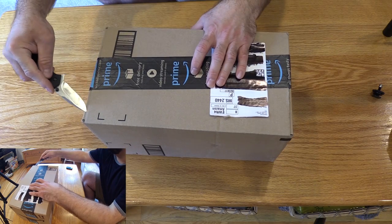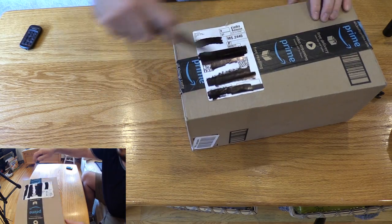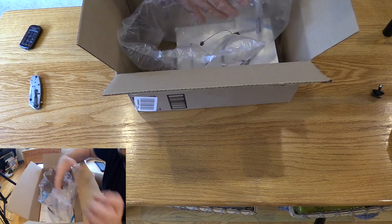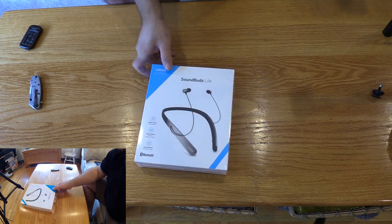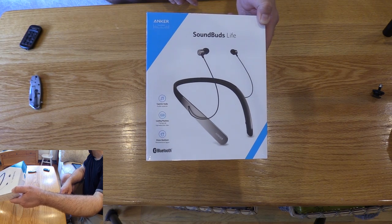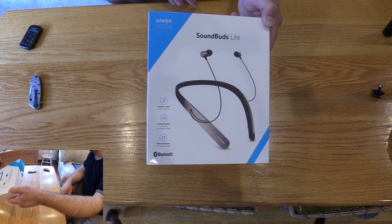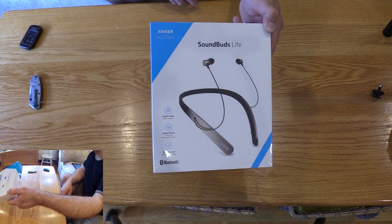We got here today. Wow, that's a mighty big box for this. These are Anker Soundbuds Life Wireless Lightweight Neckband Headphones — that's a lot of mouthful. Professional Bluetooth Headset, IPX5 Water Resistant Earbuds with Noise Cancelling Technology, Built-in Mic and 20-hour Playtime.